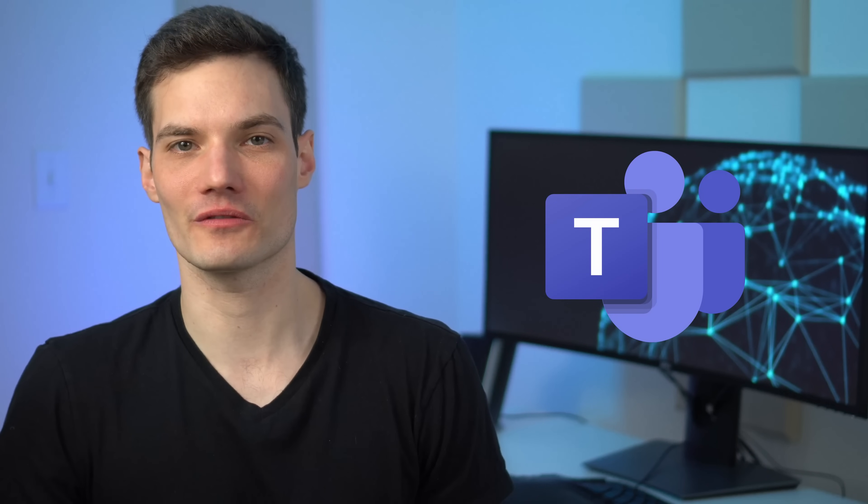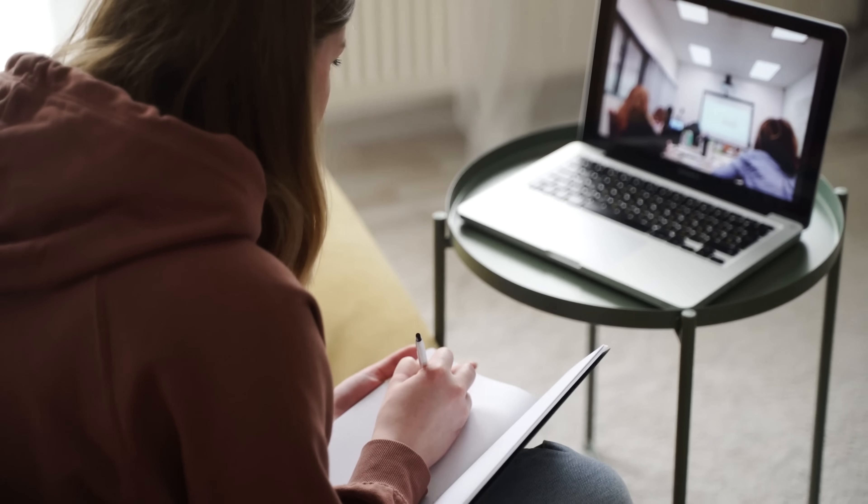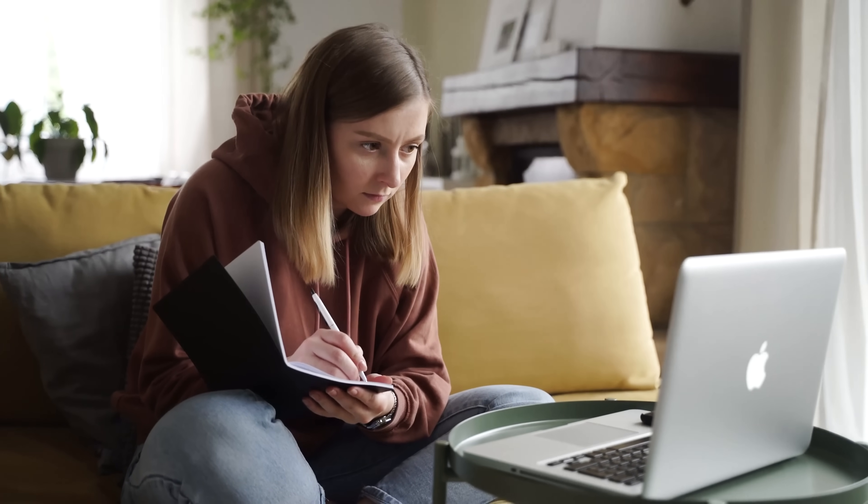Hi everyone, Kevin here. Today I have another fun video for all of you. We're going to listen to the best possible microphone for a Microsoft Teams meeting. We've all been doing this remote work thing for a long time now, and I'm sure you'll agree with me that you're starting to feel some Teams fatigue.